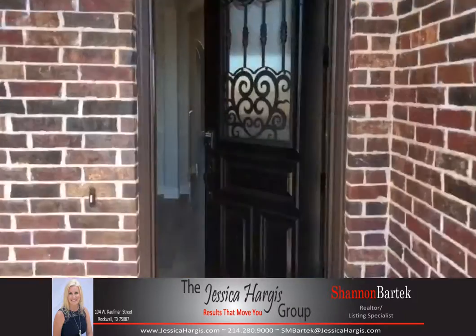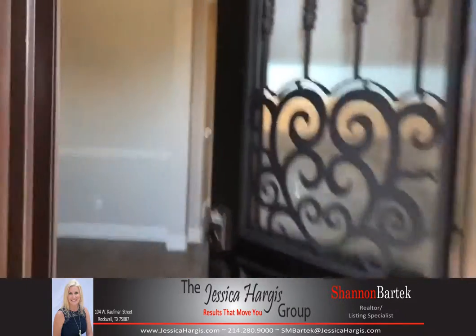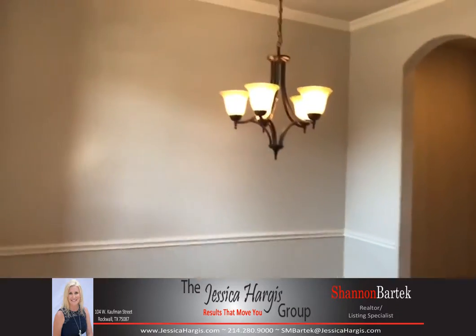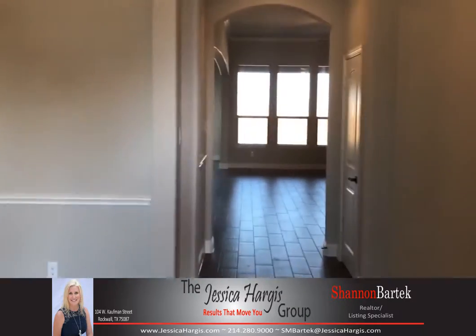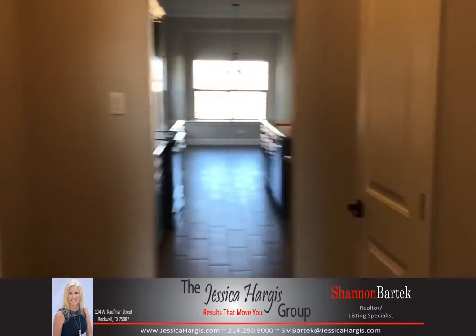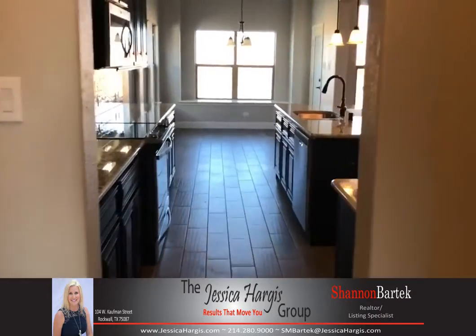It's a four bedroom, two and a half bath, two car garage. There's your eight foot notable front door. This is your formal dining — you'll walk through there down the hallway.